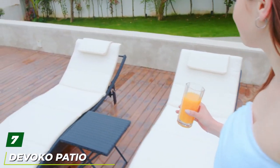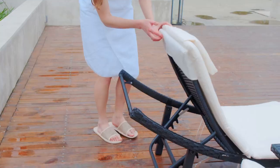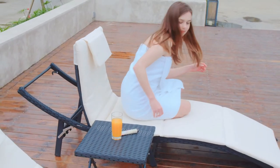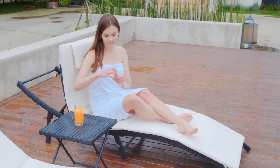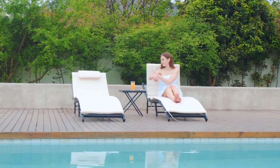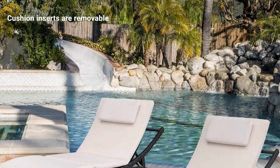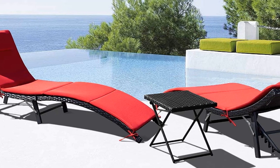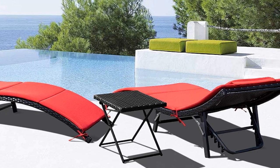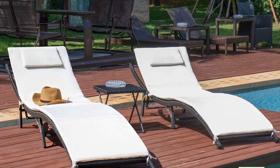Moving on to number seven, the DeVoco Patio Chaise Lounge Set. Lounging is more fun with a companion. This set offers the perfect solution for a couple of friends or family members who want to kick back and share good times. It features two matching lounge chairs crafted from powder-coated steel with full-length sponge-padded cushions in a stylish beige tone. The gently curved backrest reclines to a near-horizontal position or just to a sitting position. When fully reclined, the chairs measure 70.7 inches long and 24 inches wide. The woven seat and backrest are made from weather-resistant polyethylene in sleek black. The set includes a collapsible square table for holding drinks and food.